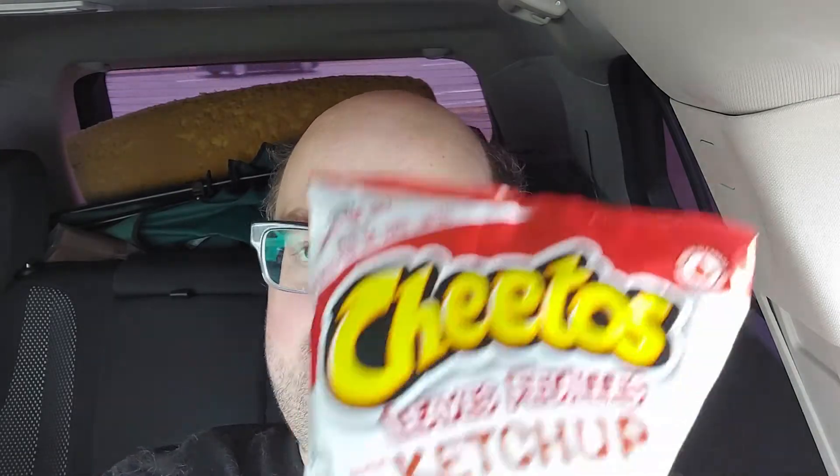Hey guys, welcome to another Drew's Reviews. Today I'm coming at you with a new chip from Frito-Lays Canada. It is Cheetos Leaves, which they've had before, but this one is flavored like ketchup. It's very Canadian.